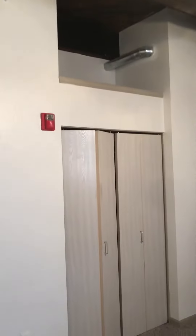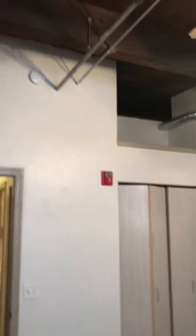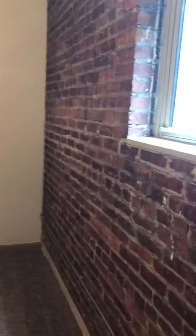Closet, storage space on top. Closet, storage space on top.